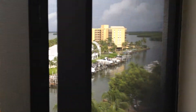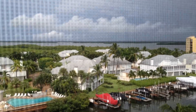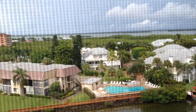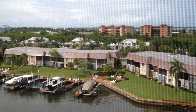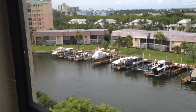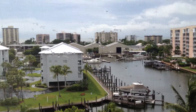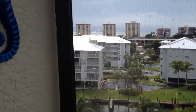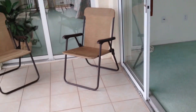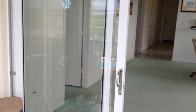And here is out on the lanai. Give you a little idea of the views.